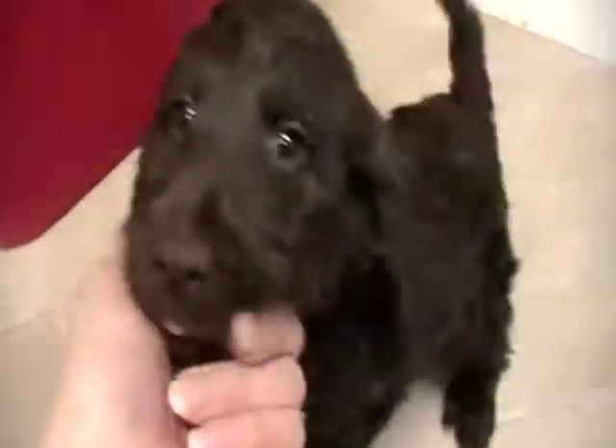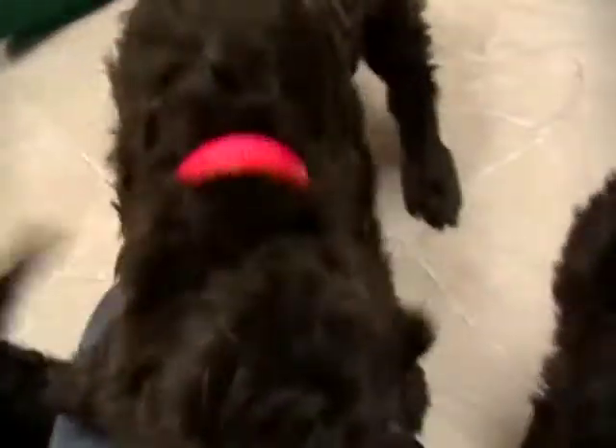And then we have Roam. And then... are you red-collar? This one is Macintosh. Macintosh probably has the curliest coat of Roam and Fuji. Fuji and Roam are going to have nice fleecy soft coats. So these are F1Bs again — the hypoallergenic shed-free Labradoodles.